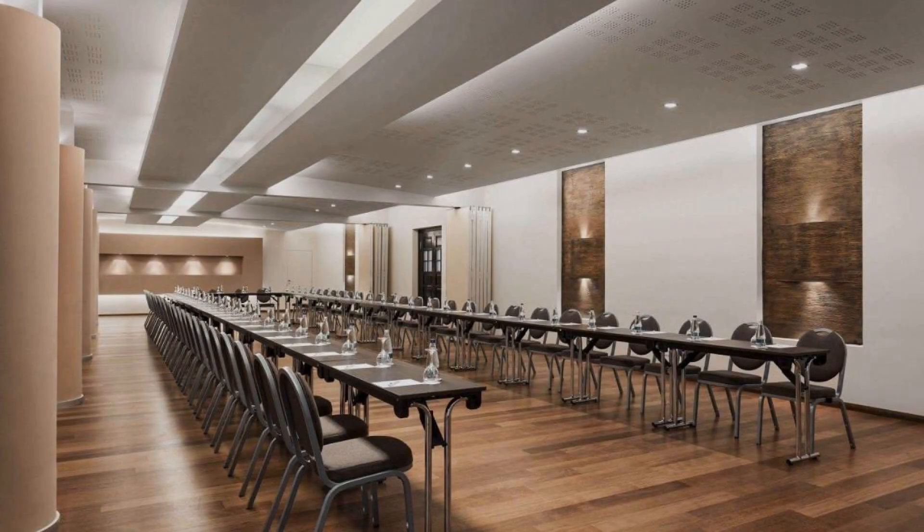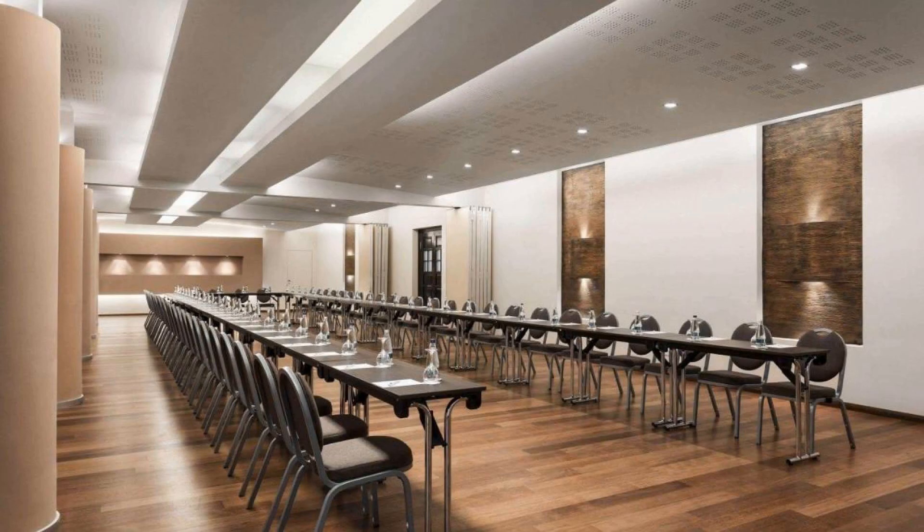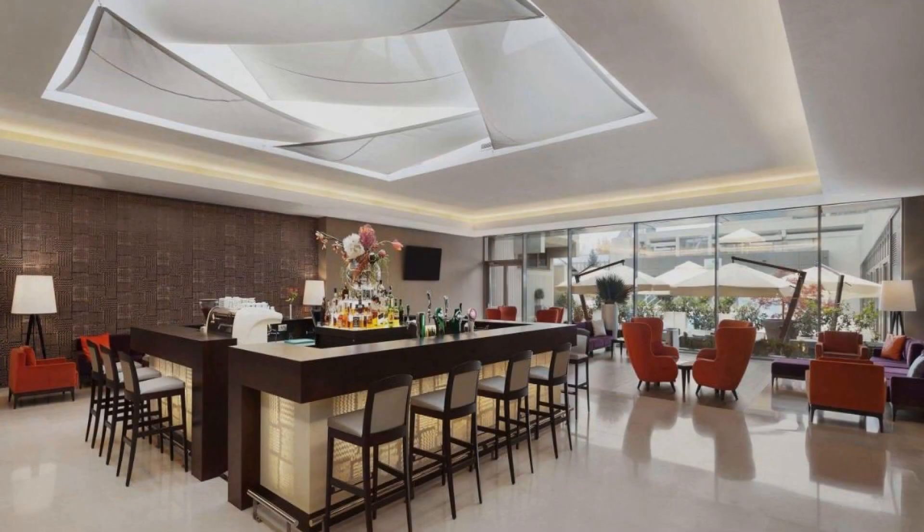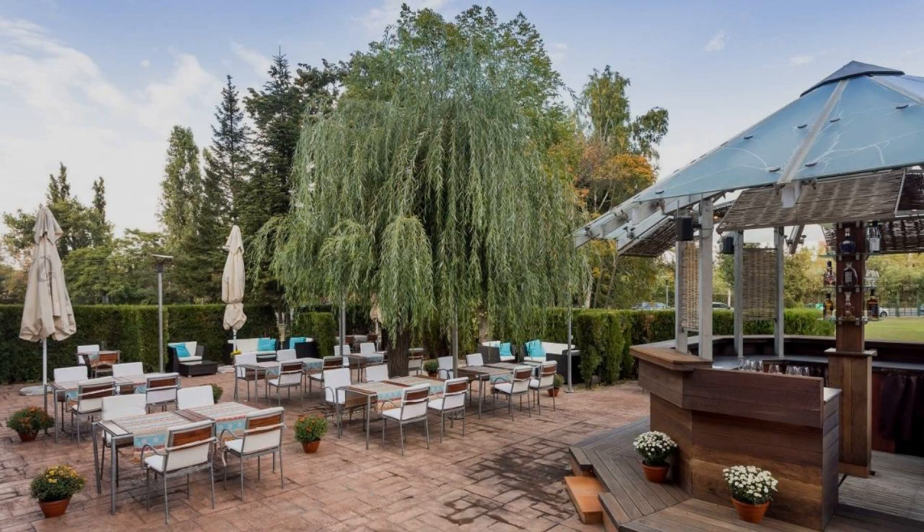The location of the hotel is attractive and guests love walking around the neighborhood. There are 10 types of rooms available on booking.com. You can book online and enjoy it.